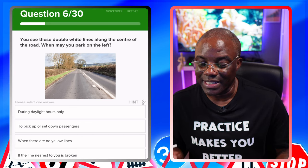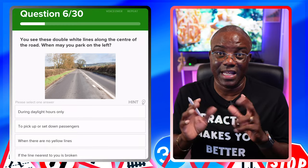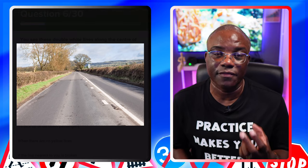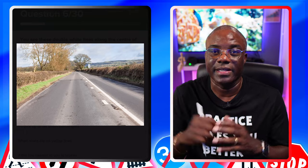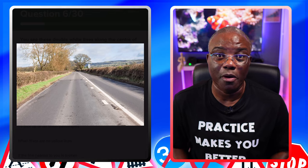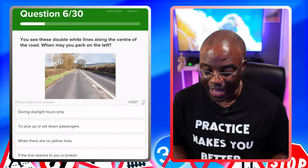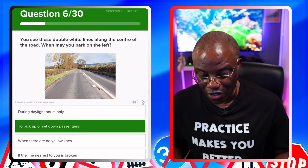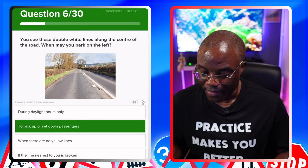You see these double white lines along the centre of a road — when may you park on the left? They're talking about the broken lines. A tip for images in the app: you can enlarge the picture. When looking at images, go from bottom to top — that way you know exactly where you are. The lines are opposite you on your right-hand side; they're broken. That's a parking restriction — it means you can drop off or pick up passengers, but you cannot wait for them. Options: during daylight hours — no. To pick up and set down passengers — yes. When there are no yellow lines — that's the common wrong answer in the classroom. The line nearest to you is broken, so that's the correct option.